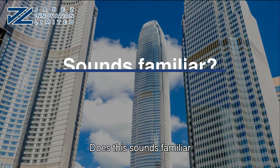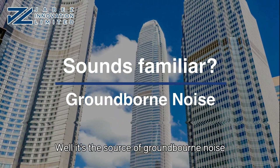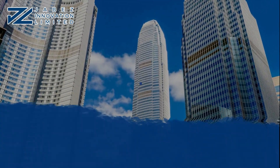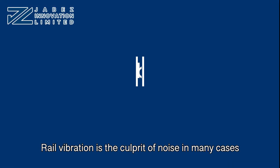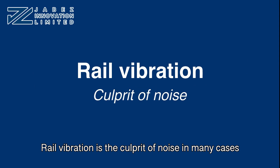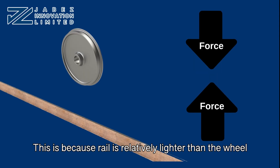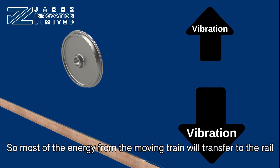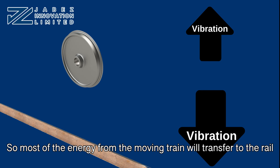Does this sound familiar? Well, it's a source of ground-borne noise, which we talked about in the previous video. Rail vibration is the culprit of noise in many cases. This is because rail is relatively lighter than the wheel, so most of the energy from the moving train will transfer to the rail.